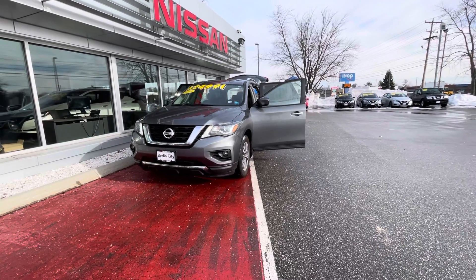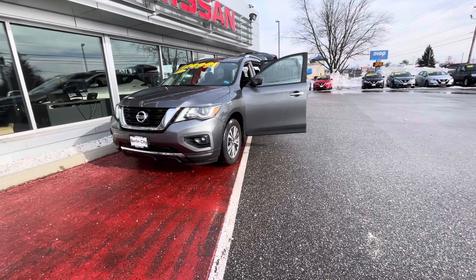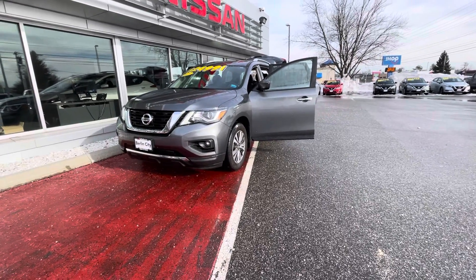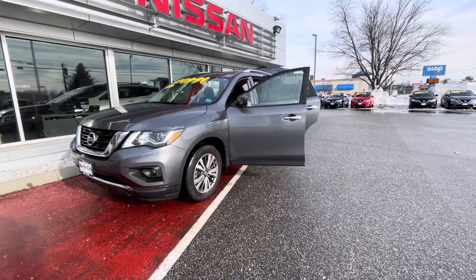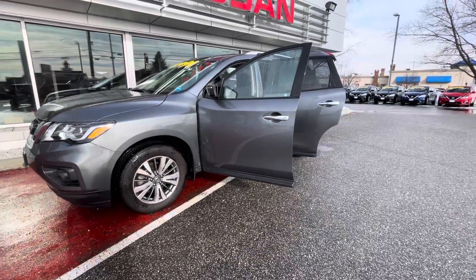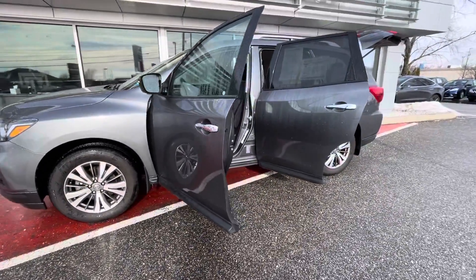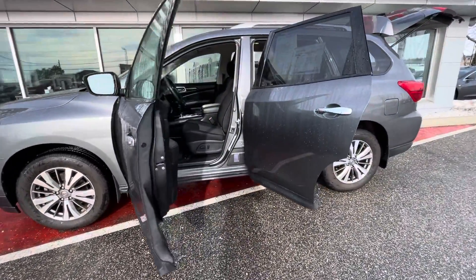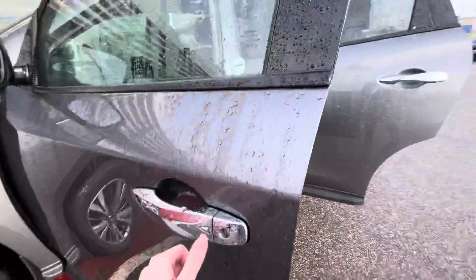Good morning Roberton, this is Hannah over at Berlin City Nissan. I just wanted to give you a quick look at the 2019 Nissan Pathfinder we had spoken about on the phone last night. This is the one you guys picked specifically — it has an SV trim model and, if I remember correctly, about 21,000 miles on it.